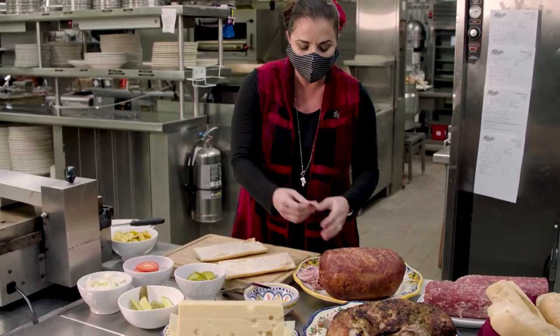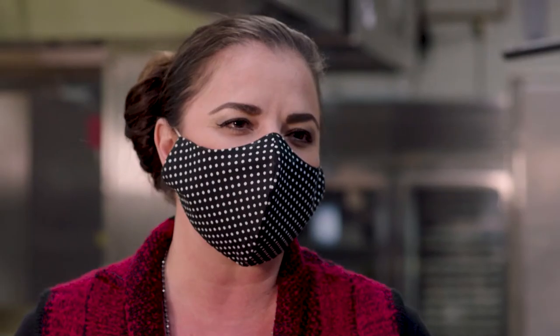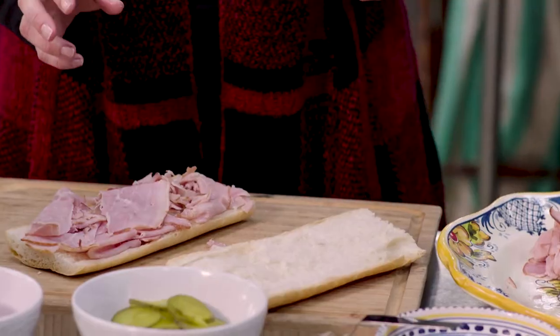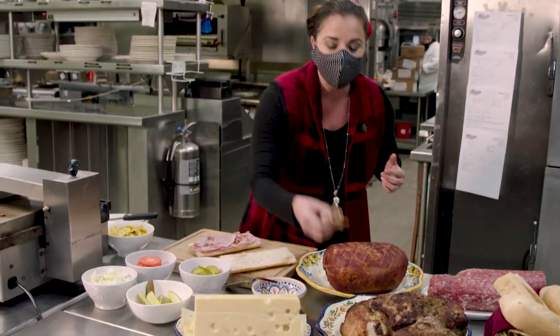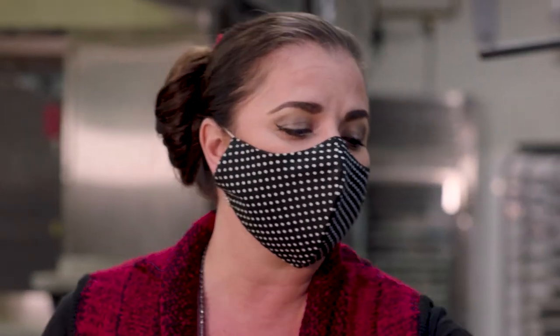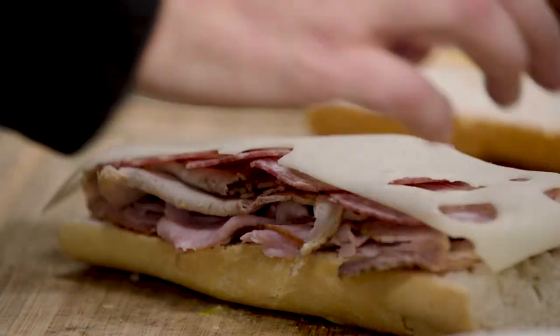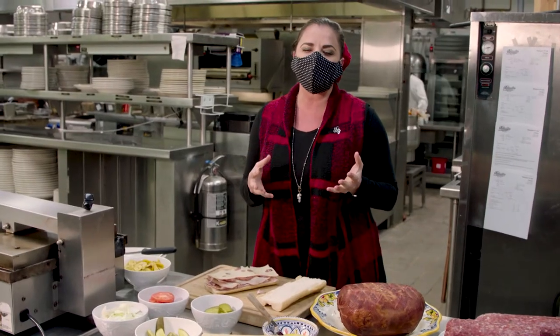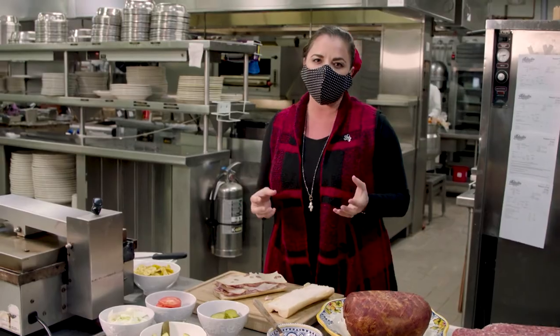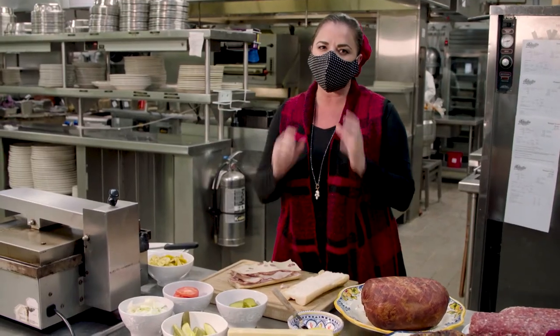We're going to start with the ham, and the ham represents the Spaniards that came to Ybor City. Next we're going to go to the pork, which represents the Cubans. We'll go to our salami, which represents the Italians. Now we're going to add our Swiss cheese, which I always say represents Ybor City because it is the melting pot of Tampa where all of these different heritages come together, so when we put it on the press, it'll melt together.